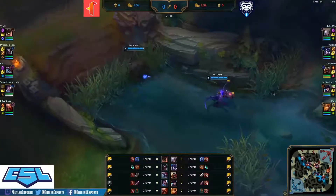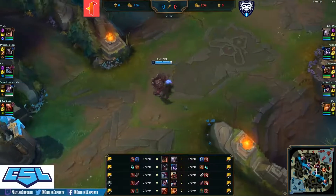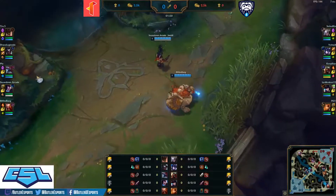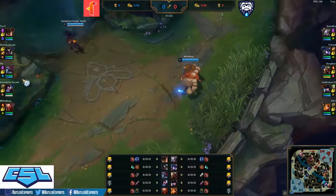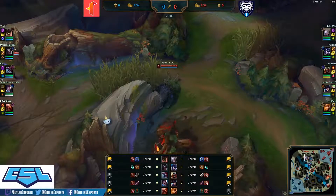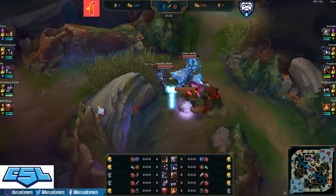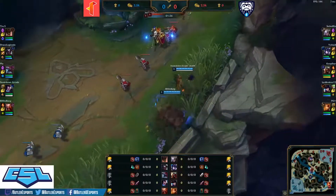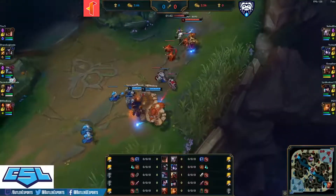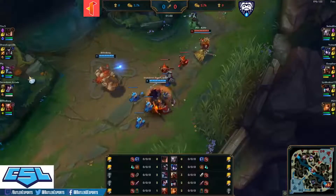Malphite making his way up to the top lane, Doran's Ring start for him. Long sword for Zed with three potions — more in-lane sustain and combat effectiveness but lacking base stats from a Doran's item. Suited Six on the leash for Voltade getting that early camp started for Sejuani. Early engage by Gragas onto Caitlin — nice chunk of damage onto Kraken and Pi, but they should be able to heal up from Relic Shield stacks.